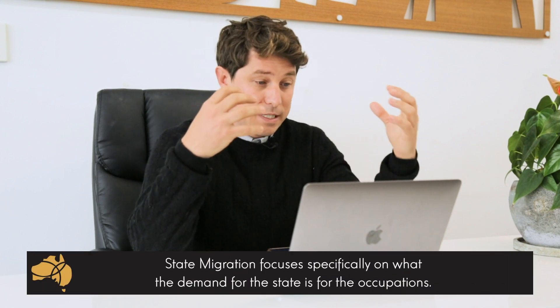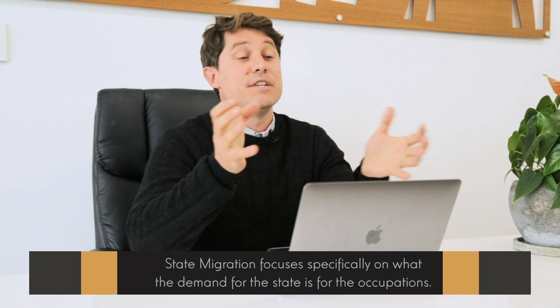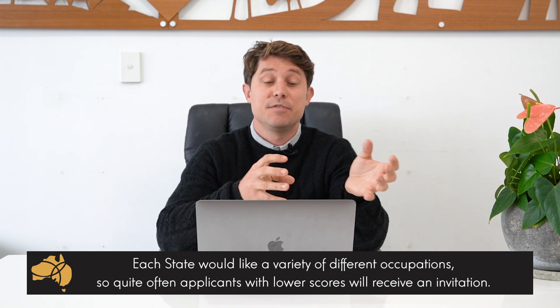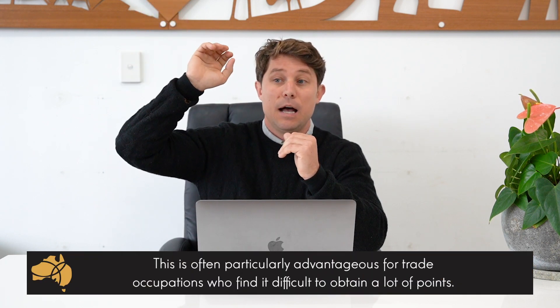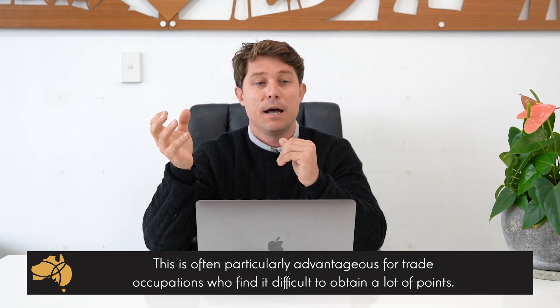As mentioned, for the Skilled Independent and the Family Sponsored visas, immigration only cares about points — no other factors are considered. However, for state migration, it focuses on the demand of the individual states. Each state will have a different demand for individual occupations, so quite often applicants with lower scores will receive invitations for certain occupations compared to applicants with really high scores in fields like engineering or IT, who might not get an invitation simply because there's not that much demand or there are already a lot of other applicants applying.